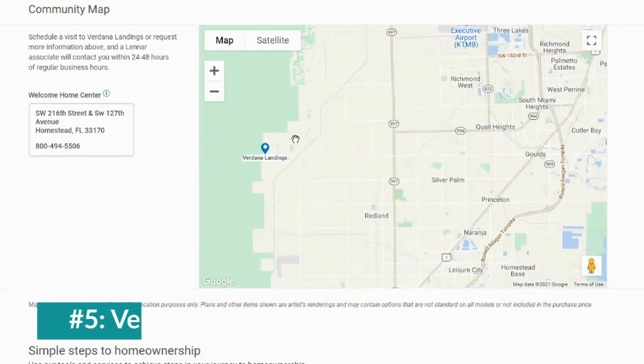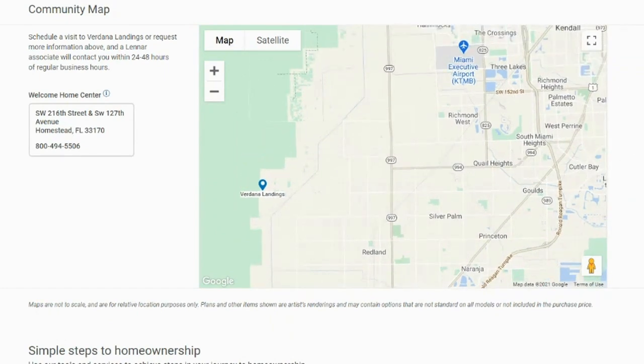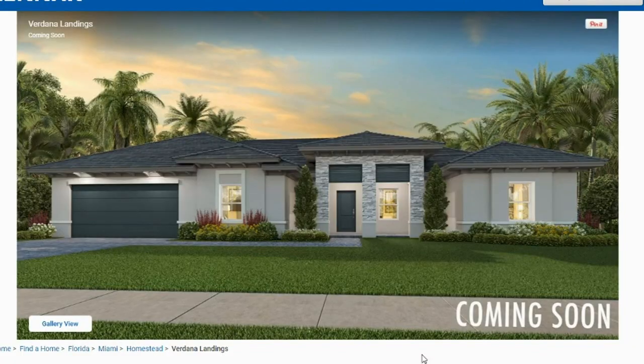I'm guessing these homes start around $900,000. Number five: Verdana Landings. Verdana Landings is situated 20 miles south of downtown Miami with an approximate tax rate of 1.47%. It will probably start in the low $400s and will consist of a total of 125 single-family homes. I tried to get additional information about the amenities, but it's such a brand new community that details weren't available yet.